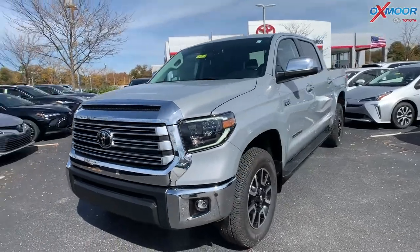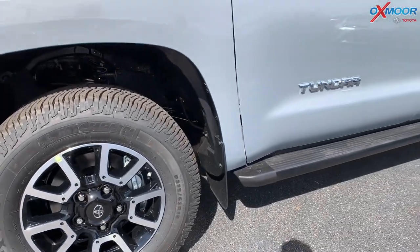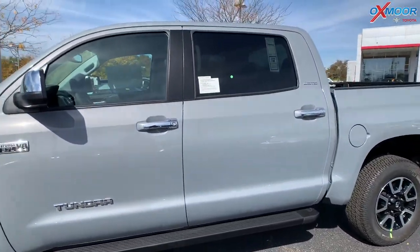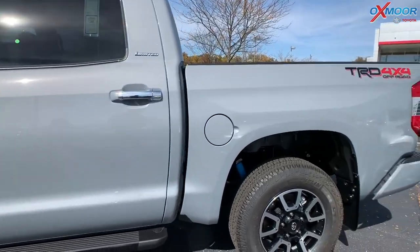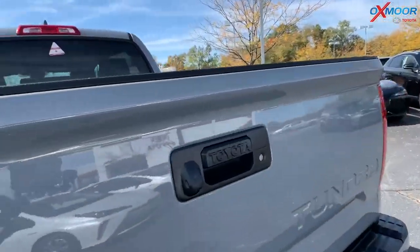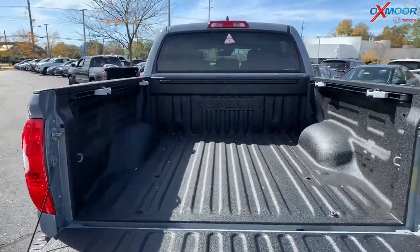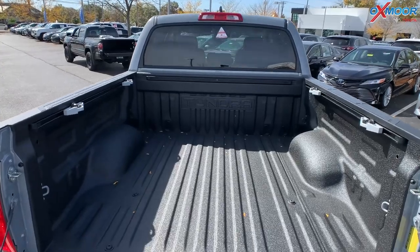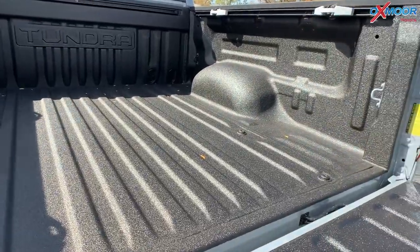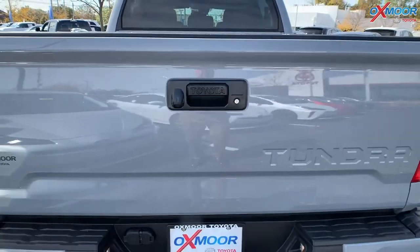For the wheels, you have an 18-inch five-spoke alloy wheel. There are classic black running boards. You have the bedside TRD Off-Road decal and the chrome Limited badging on the side. There's a spray-on bed liner, and the bed is a five-and-a-half-foot short bed. There is a remote tailgate lock, with an available 10,200-pound towing capacity and an available 1,730-pound payload capacity.